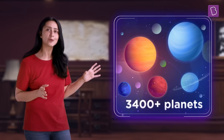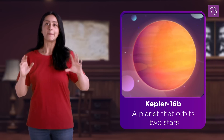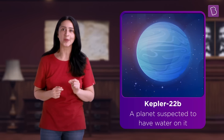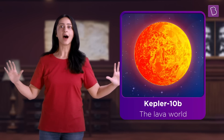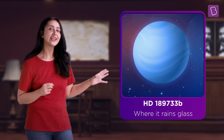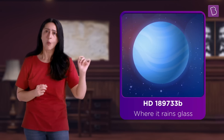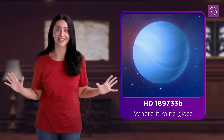The transit method has already helped astronomers locate over 3,400 planets, like Kepler-16b, a planet that orbits two stars; Kepler-22b, a planet suspected to have water on it; Kepler-10b, the lava world; and even the beautiful but dangerous exoplanet HD-189733b, where it rains glass.